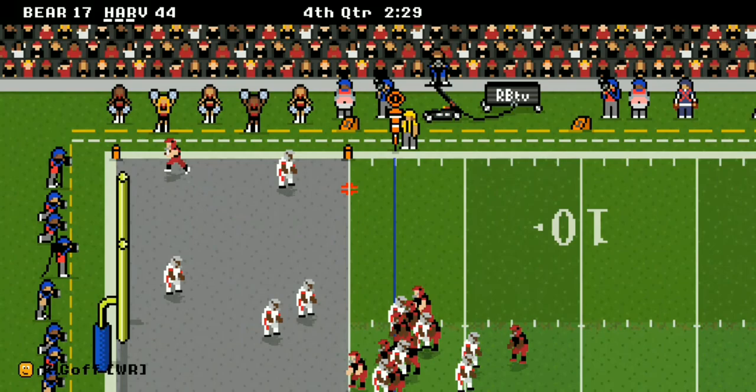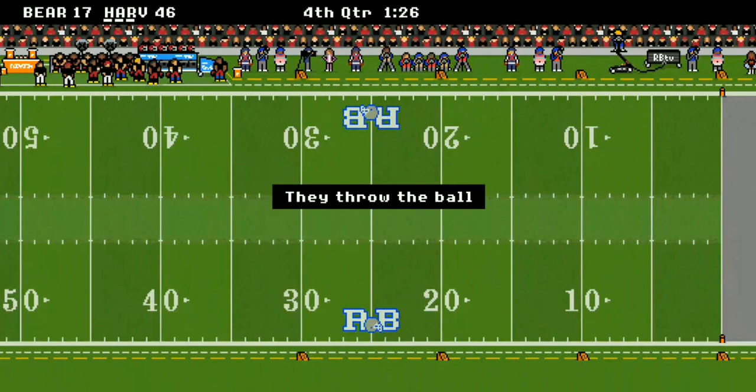Two-point conversion — they get it to Goff. It's a 46 to 17 game with 2:21 left to go.